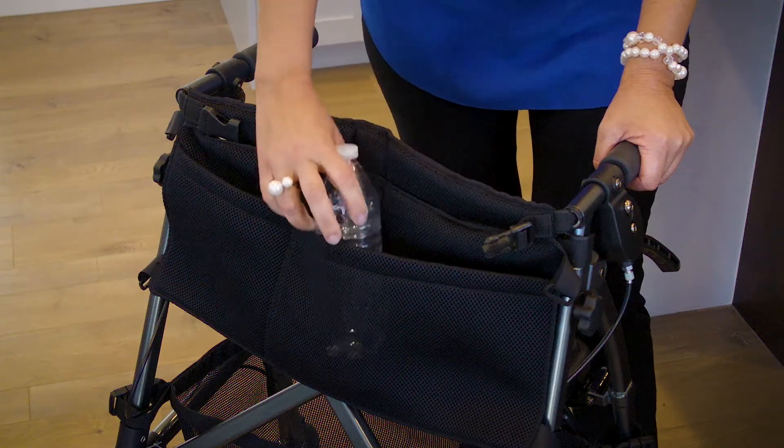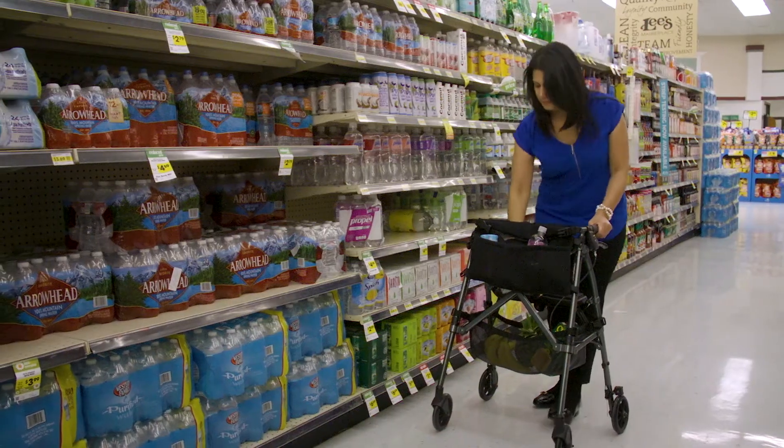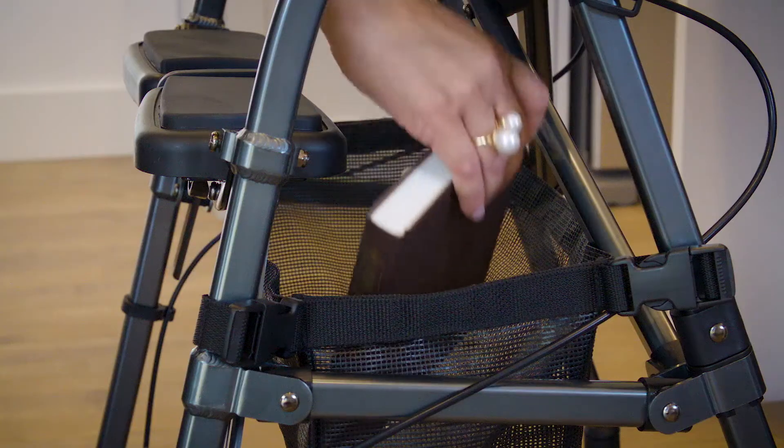It comes with a two-pocket organizer pouch to keep handy items close by, and a large undercarriage basket to store groceries, purses, and other large items.